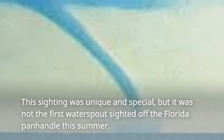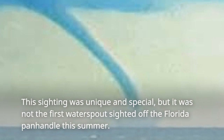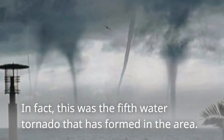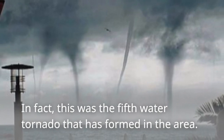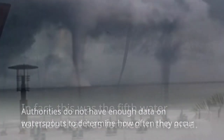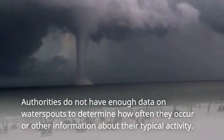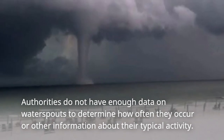This sighting was unique and special, but it was not the first water spout sighted off the Florida Panhandle this summer. In fact, this was the fifth water tornado that has formed in the area. Authorities do not have enough data on water spouts to determine how often they occur or other information about their typical activity.